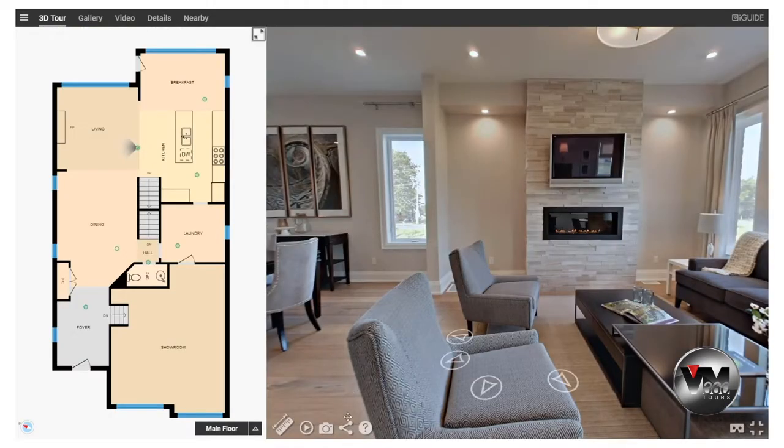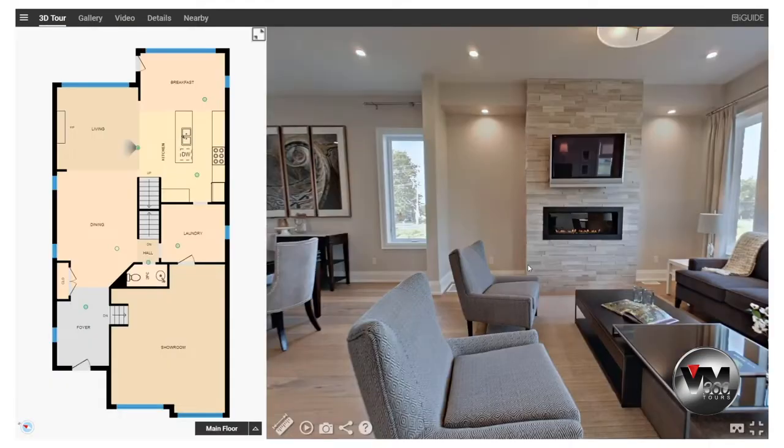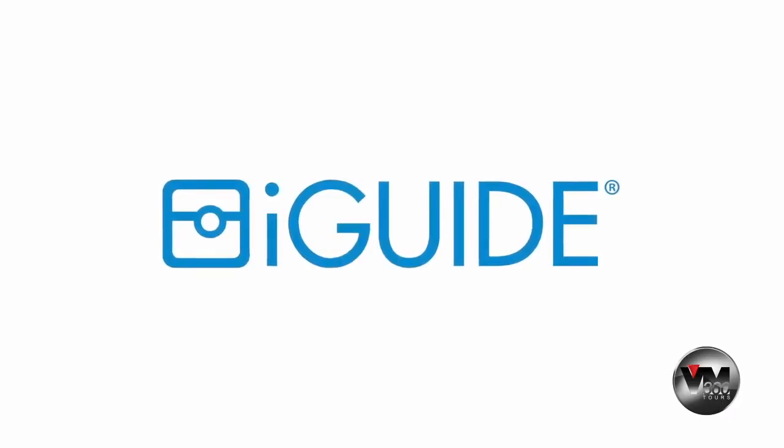Easily share your listings with online house hunters on social media, search sites, and your website. iGUIDE is the ultimate listing tour.